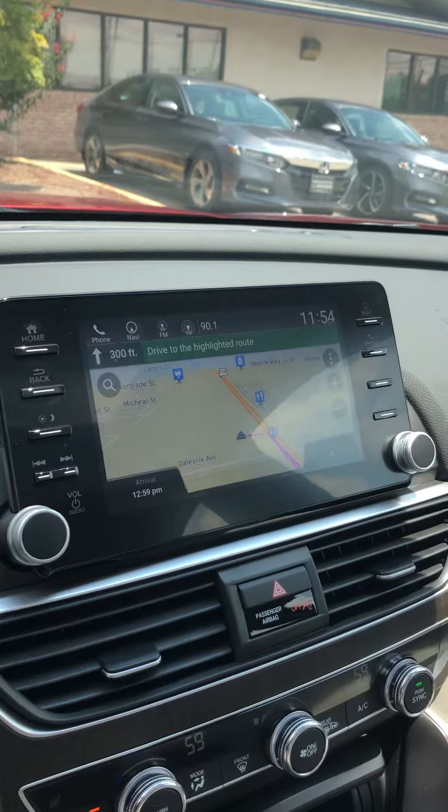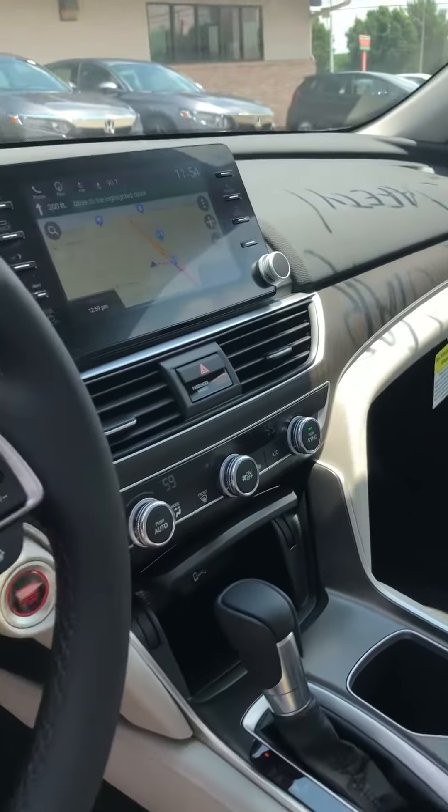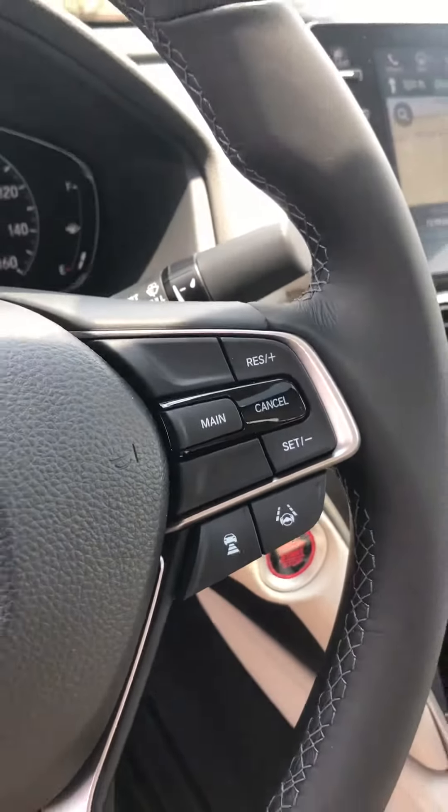There's the navigation with a nice large screen. It does have the adaptive cruise control and lane keeping assist as well.